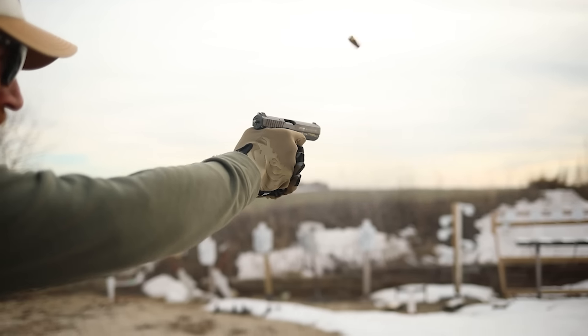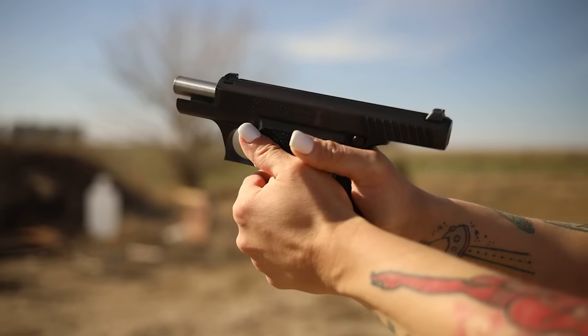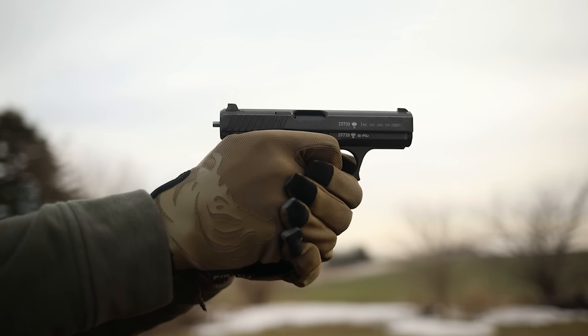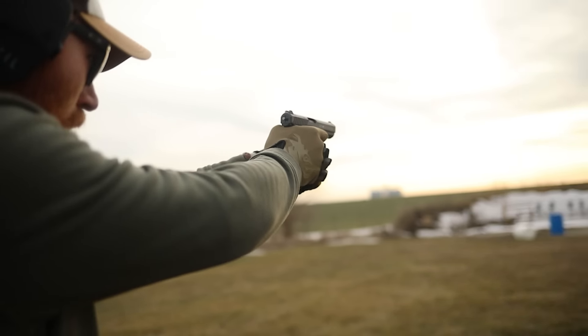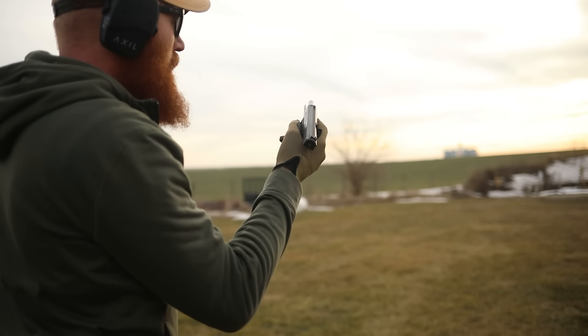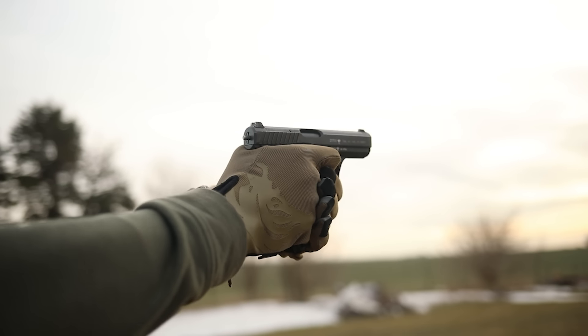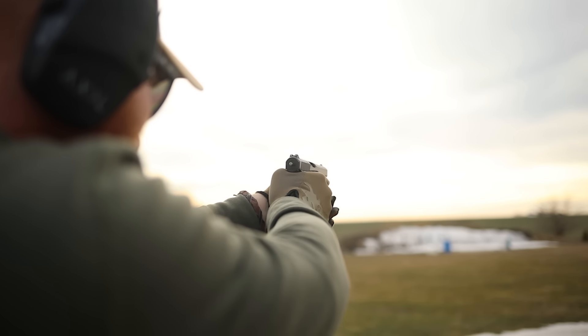The HK P7 is one of the most unique pistols on the market and certainly one of the coolest. With the squeeze cocker design and gas-delayed system, it's very unique, and its cool looks and sleek overall appearance make it the gun of every bad guy you've ever seen — very sophisticated, kind of like an upgraded Walther PPK. German engineering at its finest. It has a magazine release at the butt of the gun, a single-stack magazine, eight-round capacity, cool iron sights, and a very low bore axis. Average price: three to five thousand dollars.